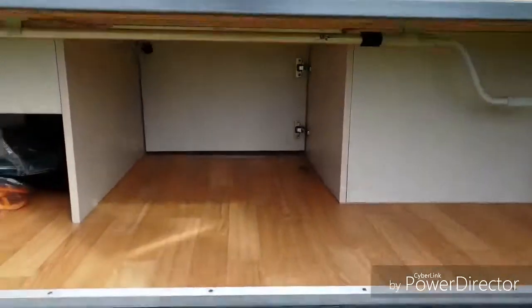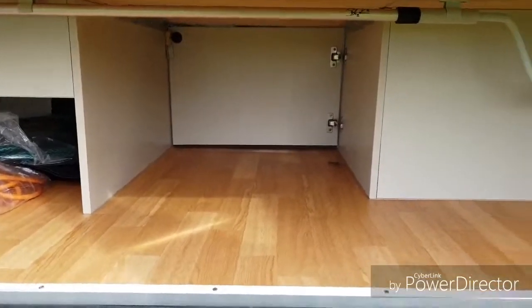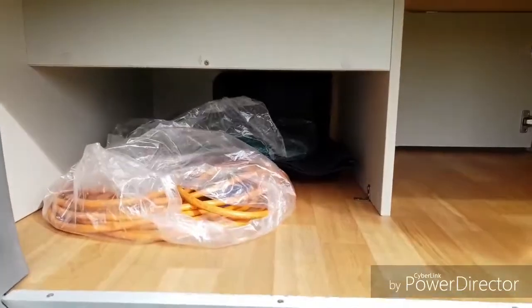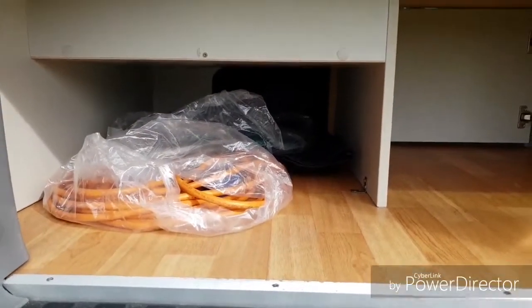You've got storage underneath here — that little door opens up. You've got the awning winder underneath, a little light, and this is really great for fishing rods and stuff. It goes all the way through under the bed.